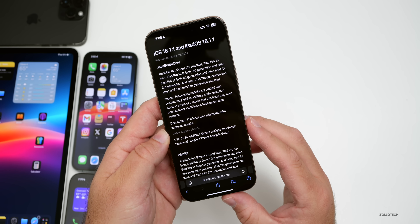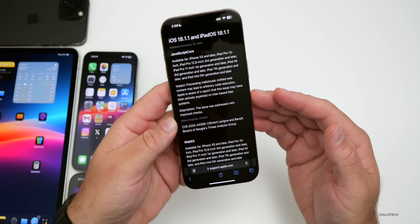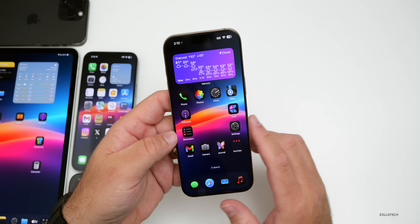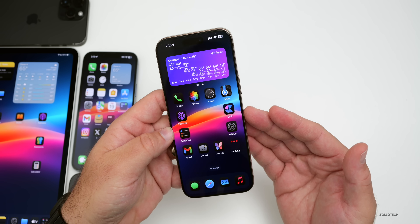They fixed it with improved checks, and there's a CVE number along with credit to the person who reported it. Both are very important security updates. As far as other updates today, if you use an Apple Card, Apple announced they're giving three percent back with ChargePoint EV chargers and Booking.com. There was also another update for Podcasts.